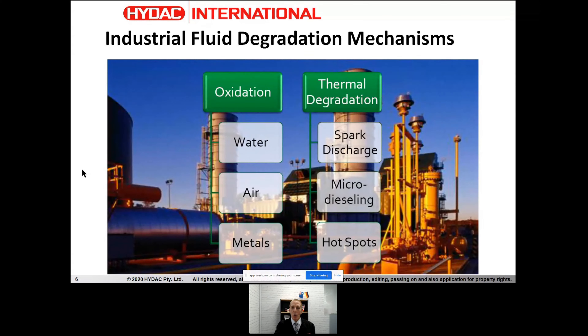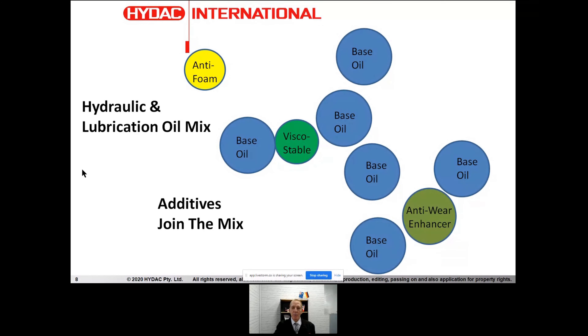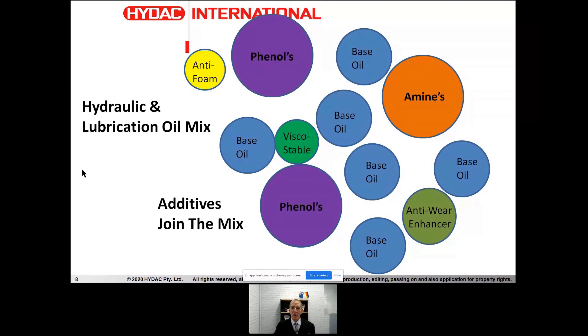Oxidation is formed when certain things are introduced into the oil. One of those is water — aeration and contamination are the others — and we'll cover all of those topics in the three-part series. All oils have a base stock, and what's added to those are very important additives, which could be anti-foaming, viscosity stabilizing, and other wear-enhancing additives. Also very important are phenols and amines, which are typically added as antioxidants. Just as antioxidants are important in our diet, they're very important to our oil as well.